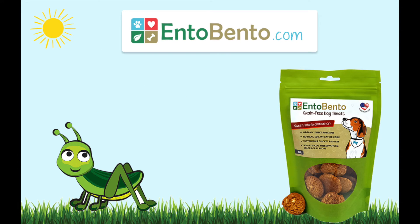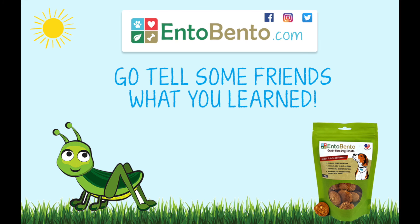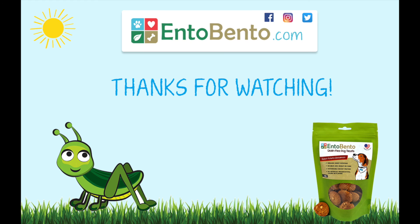You can buy our treats at EntoBento.com or use our store locator to find a retailer near you. Connect with us on Facebook and Instagram for future contests, promotions, dog nutrition, dog education, and fun dog lover content. Did you learn something new? Share this with friends who love sustainability and healthy puppies. Thanks for watching and have an awesome day.